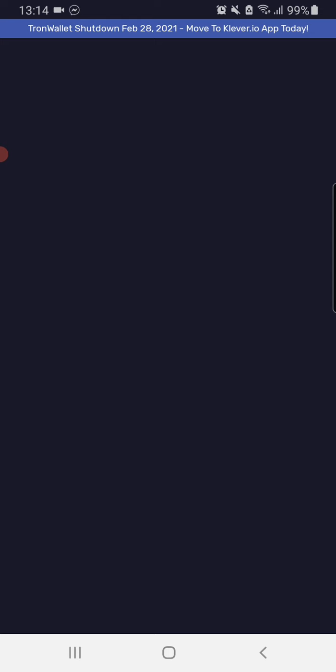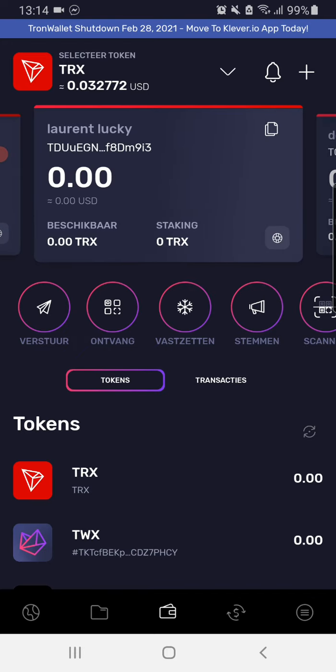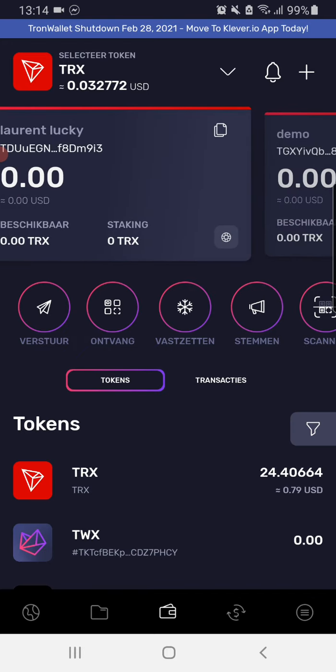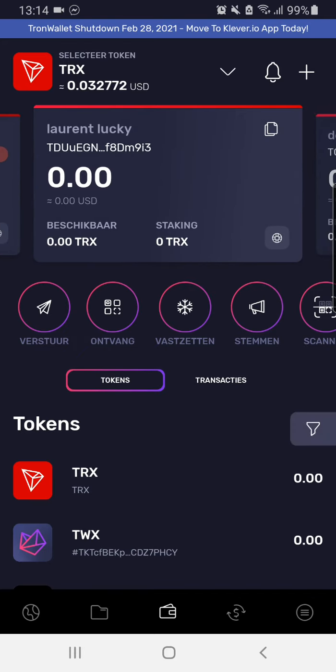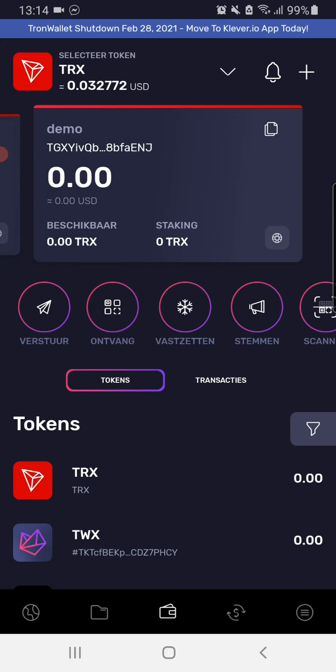You can see here you can switch between your accounts. I've made a demo account to show you how to do it. I've now switched to the demo account. I'm going to the right corner, to the three stripes, going to open my menu and backup the wallet.